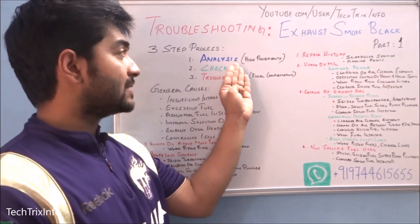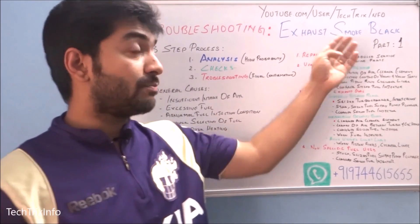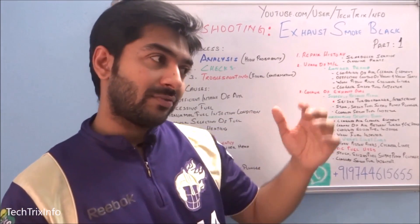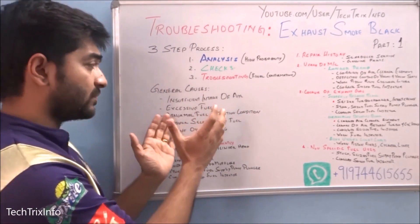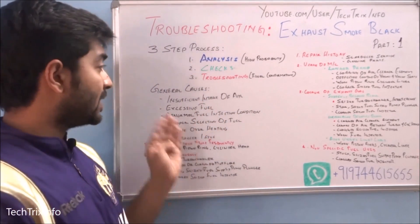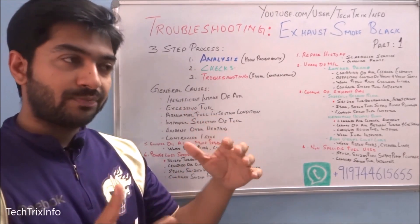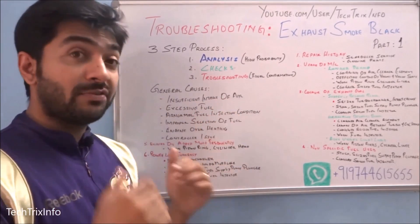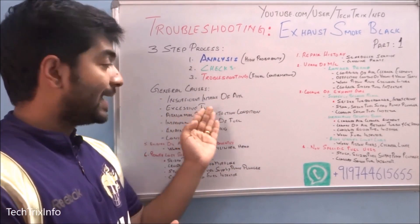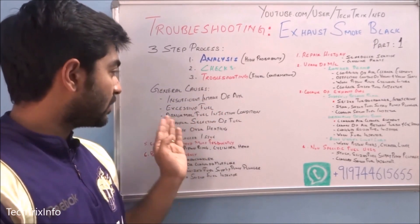First we'll talk about analysis — the highest probability regions and causes of black smoke. The general causes for engine black smoke include: insufficient intake of air. As you know, there's a balance for air and fuel, so insufficient intake of air can cause black smoke. Excessive fuel — the fuel-air balance changing — can also cause black smoke.